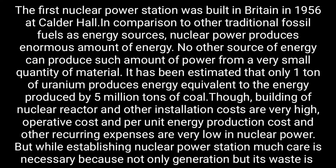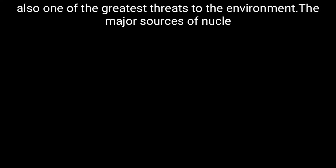While establishing a nuclear power station, much care is necessary, because not only generation but its waste is also one of the greatest threats to the environment.